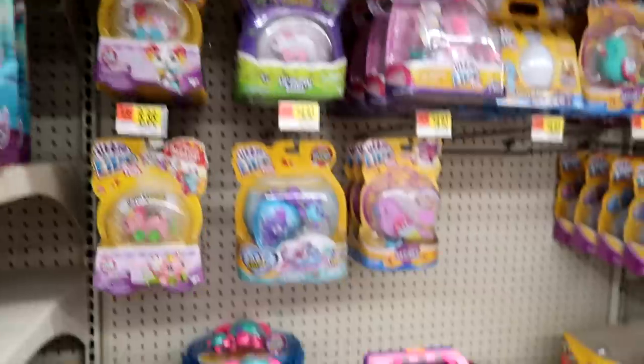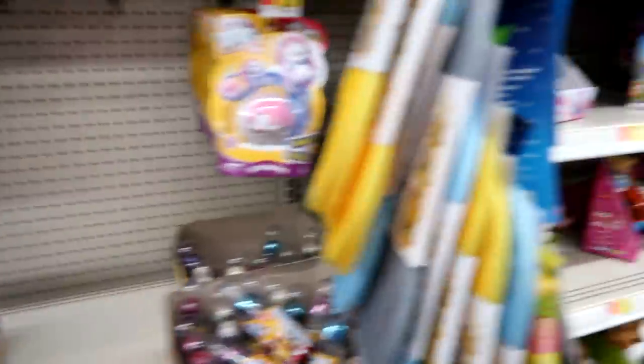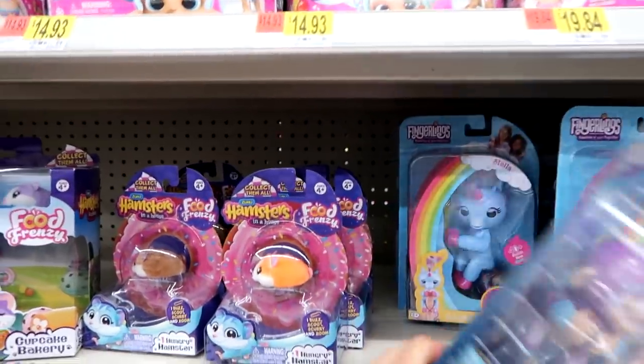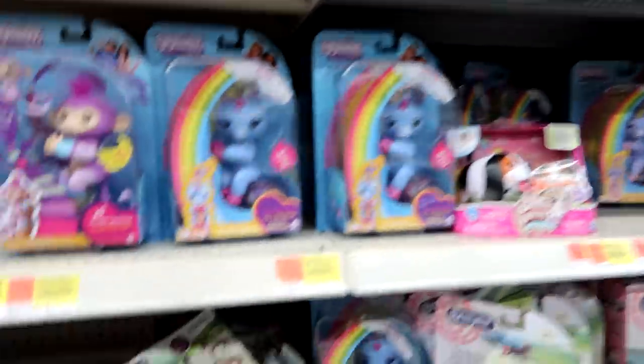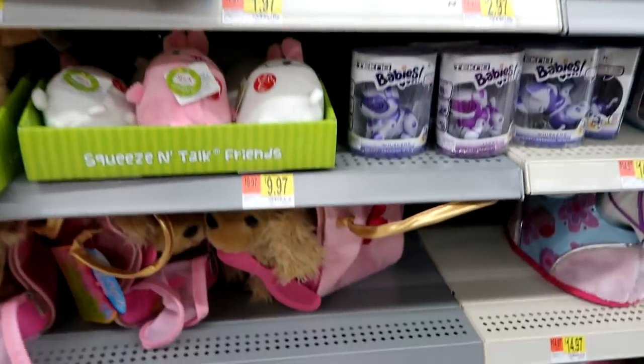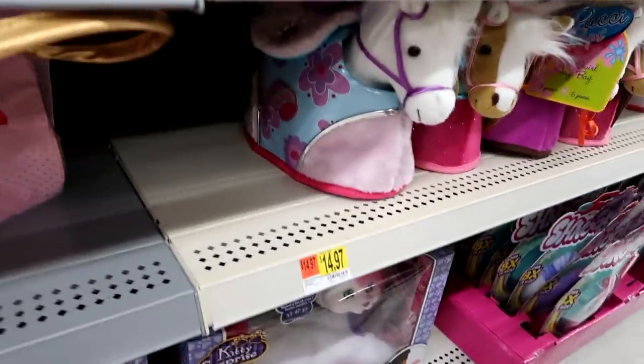We have the Little Live Pets — this is all pretty much the same. Then they have the Fingerlings BFFs, just one of them. They do have the Untamed Fingerlings as well, and some of the Horse Crazy surprise — I may pick up one of those. They have the Schnooks over there.